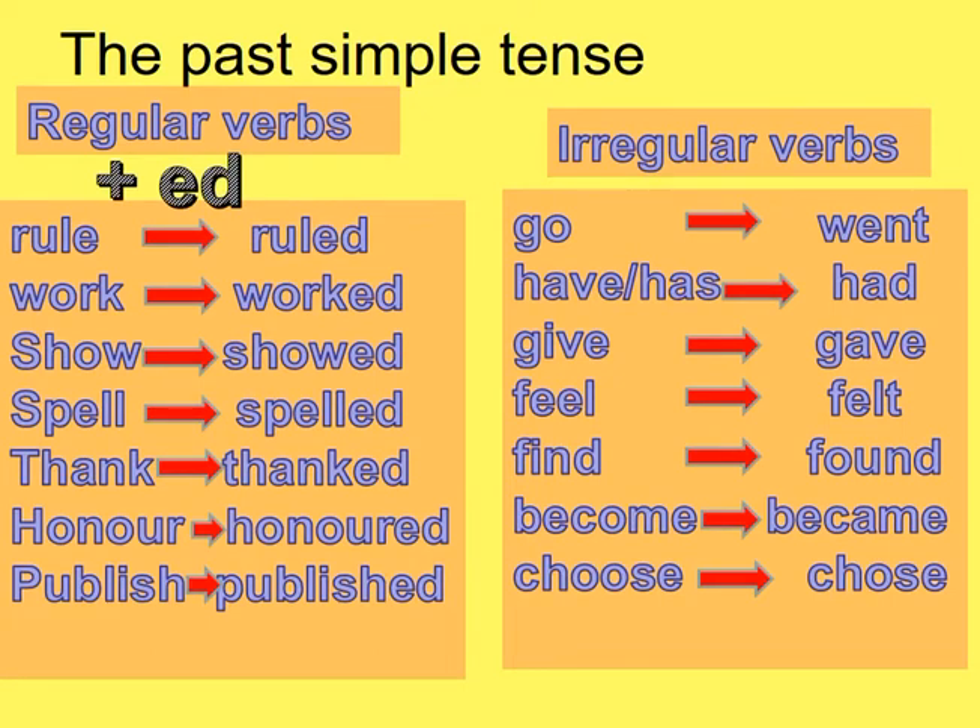The past simple tense has regular verbs and irregular verbs. Regular verbs are verbs which end with -ed letters, like: rule/ruled, work/worked, show/showed, spell/spelled, thank/thanked, honor/honored, publish/published.